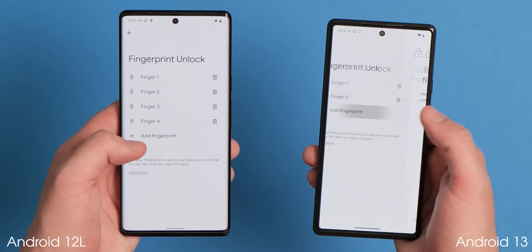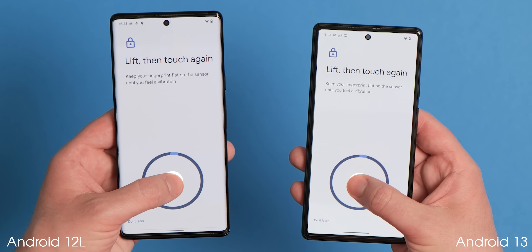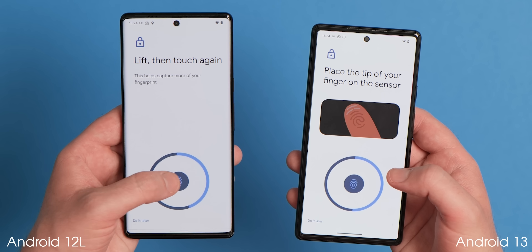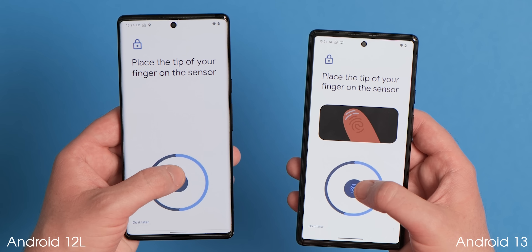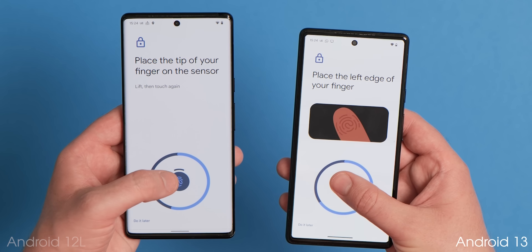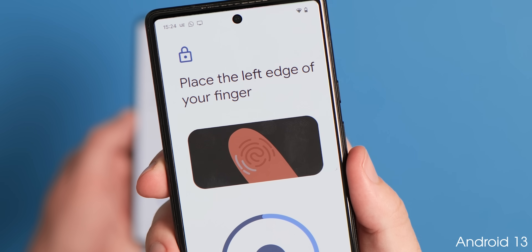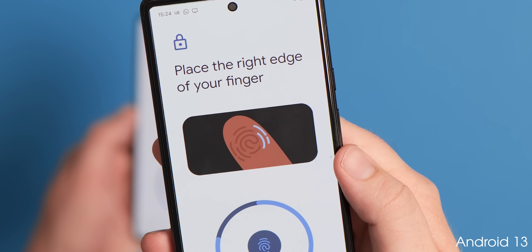Although spotted with the launch of the Pixel 6a running Android 12.1, when registering a fingerprint on Pixel 6 series handsets, a new enrollment setup interface is now present. An animated GIF will show you which areas of your thumb or finger to place on the optical scanner throughout the process, helping ensure more accurate registration with heat zones showing how to get full coverage of that in-display scanner.